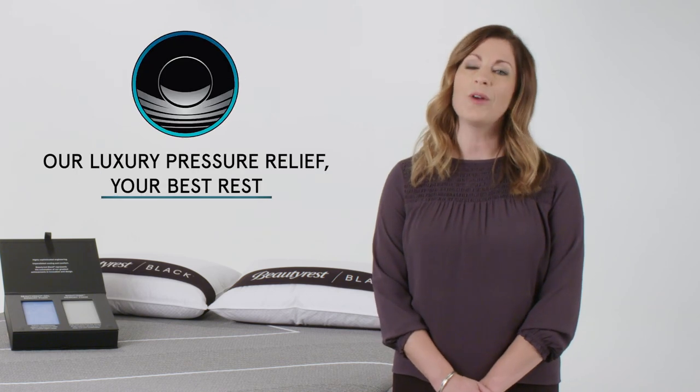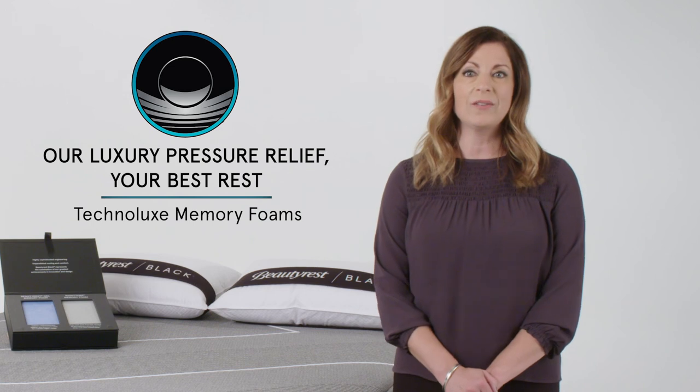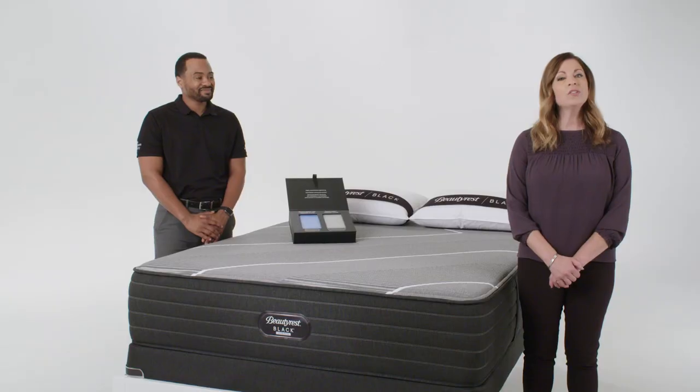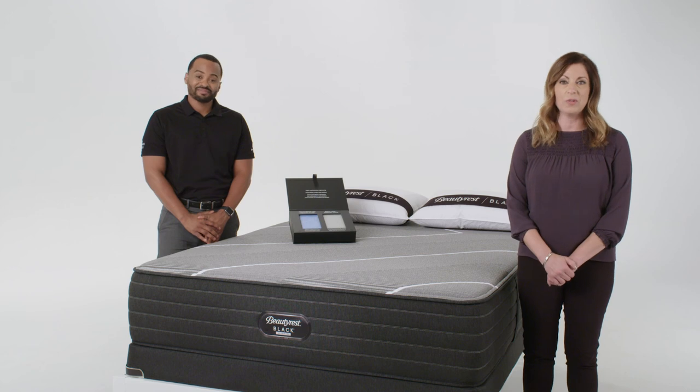Finally, Beautyrest Black Hybrid provides exceptional pressure relief through our Technolux memory foams. A key memory foam found in each model is our RightTemp memory foam, which is infused with carbon fiber to aid in heat dissipation. We also use several additional pressure-relieving memory foams depending on the feel we're trying to achieve.